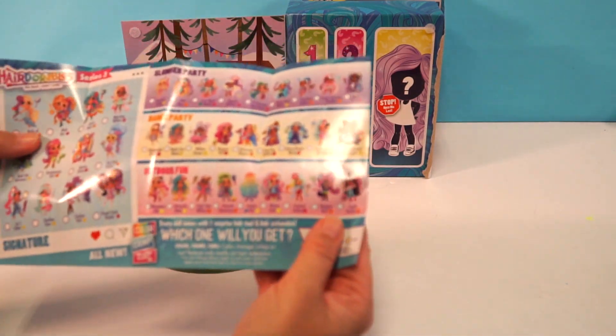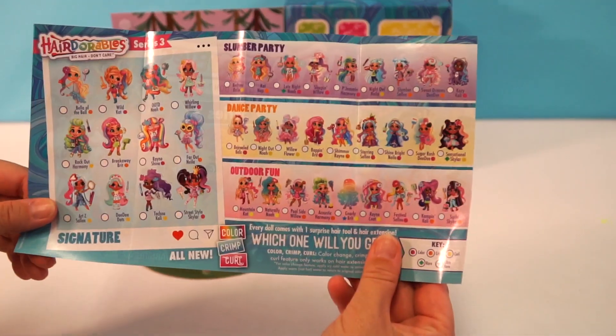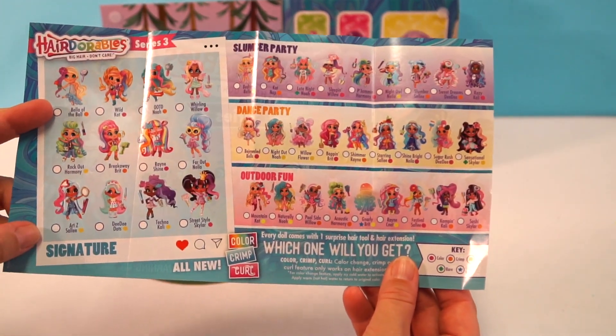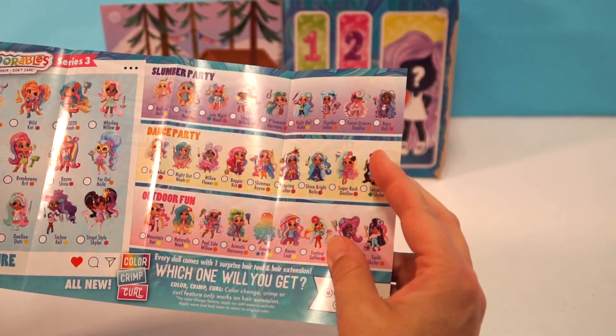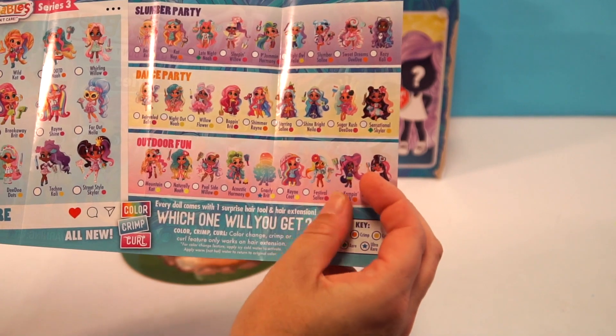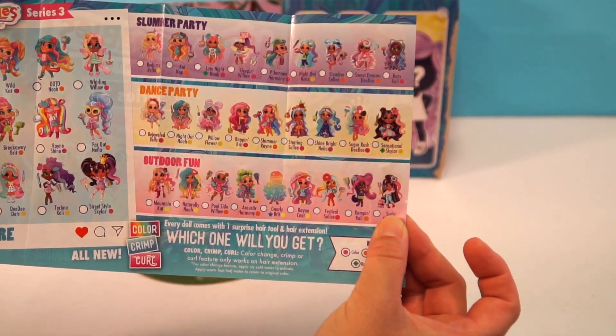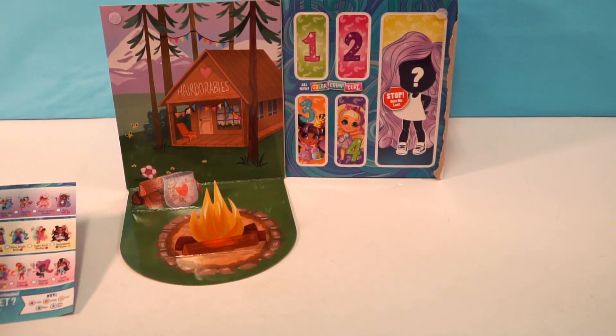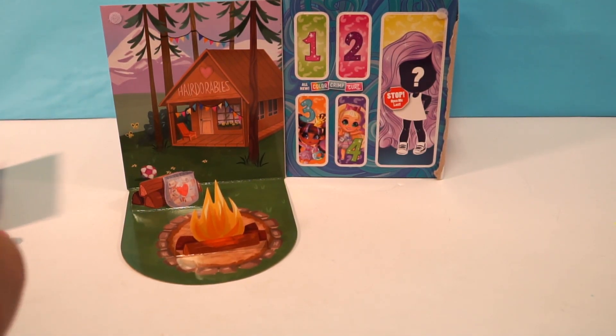Here is the checklist with some of the dolls you can get. You have the signature looks, the slumber party, the dance party, and outdoor fun. I'm hoping we get one from the outdoor fun category today, just because it's kind of a little clue that we have the outdoor cabin background.